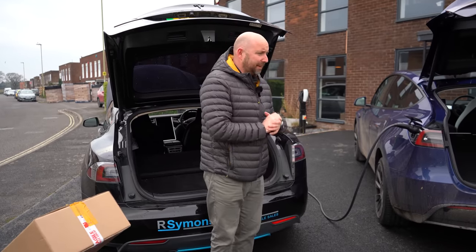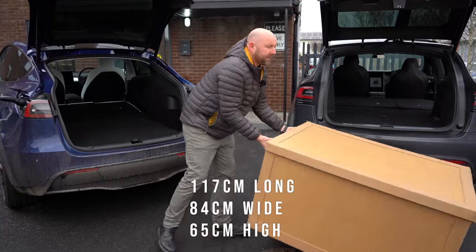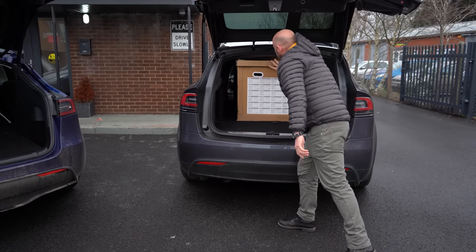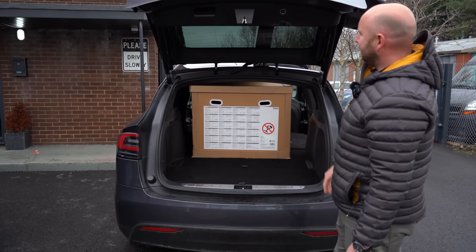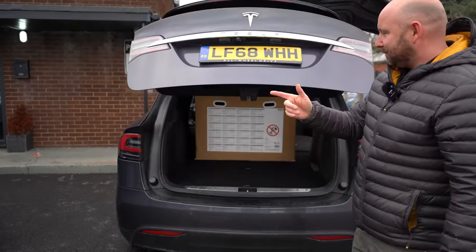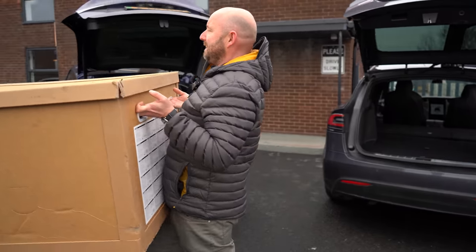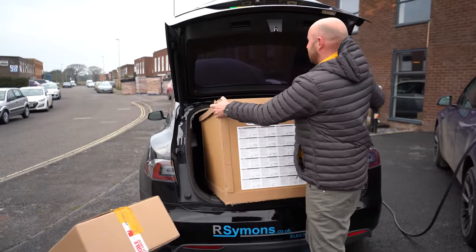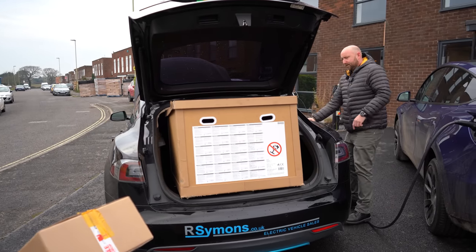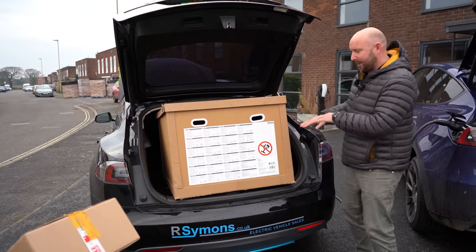Now for the big box challenge. This big box - measurements can be found in the description - doesn't fit in that many cars, but it does fit in a Model X. Easily in a Model X as long as it's the five-seater or the folding seven-seater - no problem at all. Now will it fit in the Model Y? But first let's try the Model S. The S is pretty practical and I've fitted tabletops and all sorts in it before, but with that lip onto the seats it doesn't have a flat floor - and it doesn't fit. The big box does not fit in a Model S.